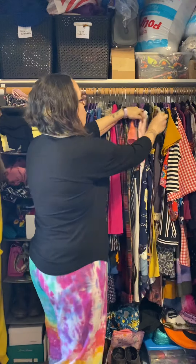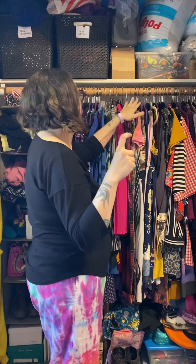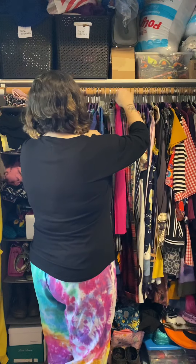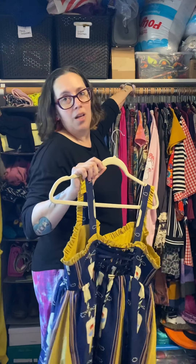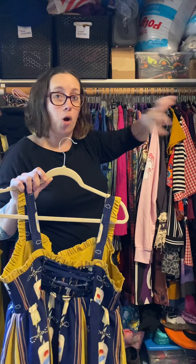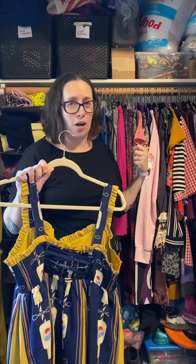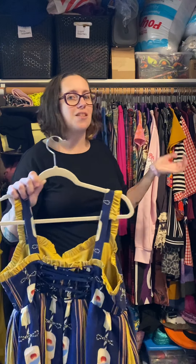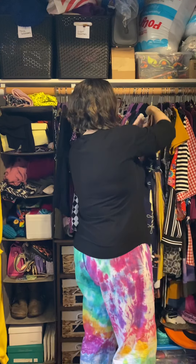I did buy an off-brand — you can see the cream-colored one. Those don't fit as well. The hook part isn't the same as the Joy ones. My closet hanger bar is extra large because the contractor used something like a stair railing, so it's huge. Luckily the regular Joy hangers fit fine, but the off-brand ones you kind of have to jam on there — they don't quite go on smoothly.